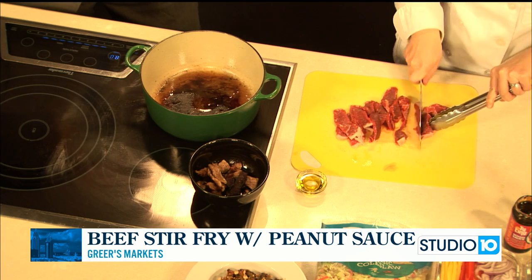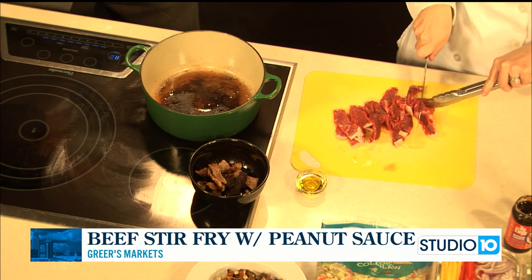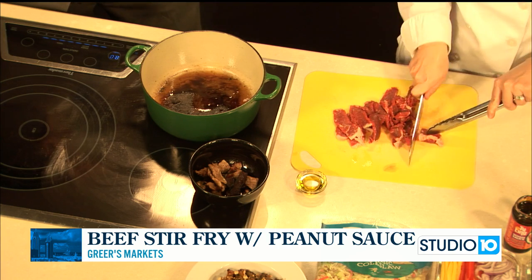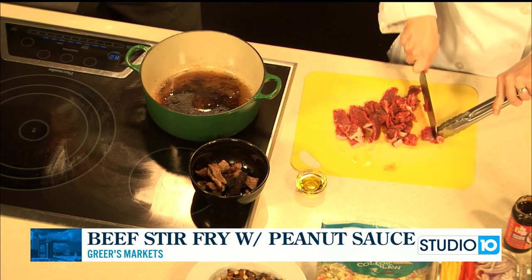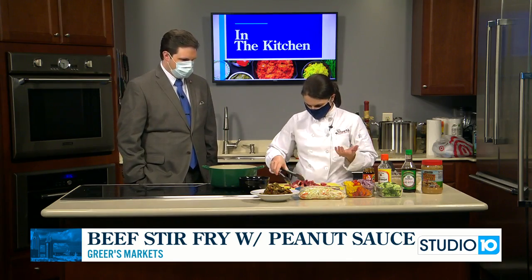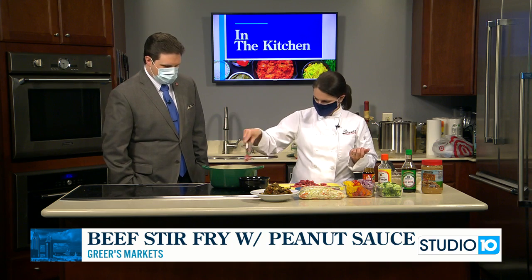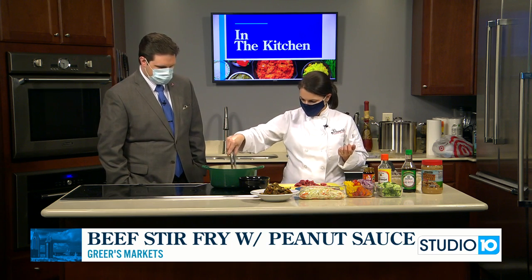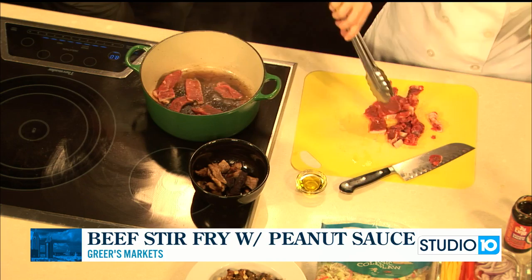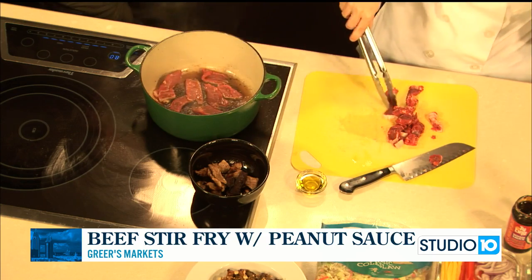I'm thinly slicing this — I have a boneless New York strip that our guys over at the Cottage Hill store cut for me. We still cut all of our meat in-house right there in the store, so you can go up to the men or women in the market and ask for anything specific. If you wanted a thin steak they'll cut you a thin one; if you want thick, they'll do that too. So I'm doing this beef — we're just going to brown it for a couple minutes, just to get some color on it. Then after we do our beef, we'll start adding all our veggies.